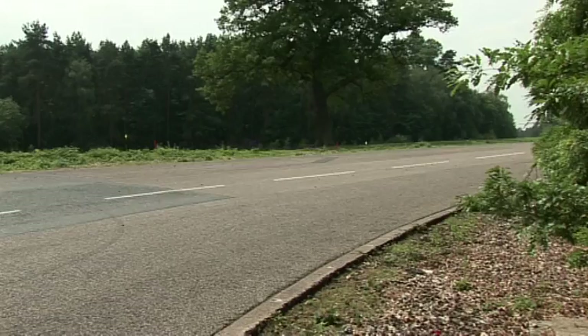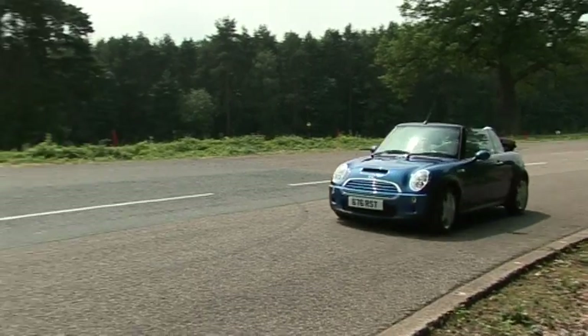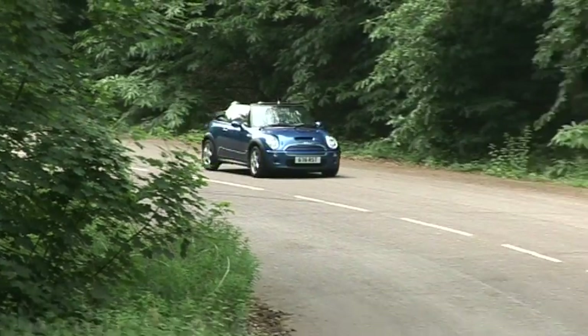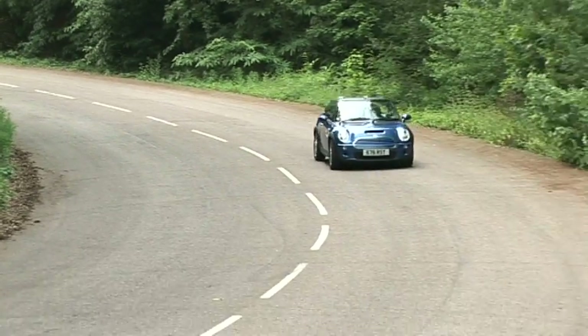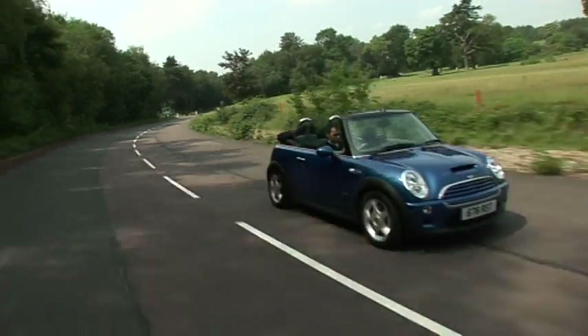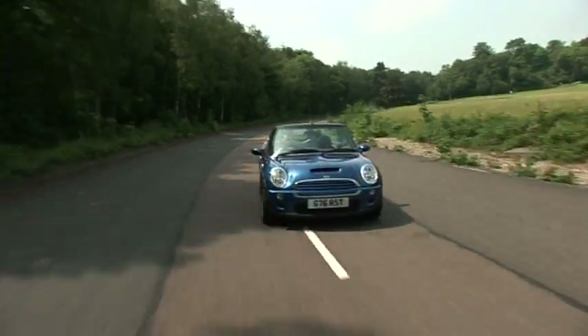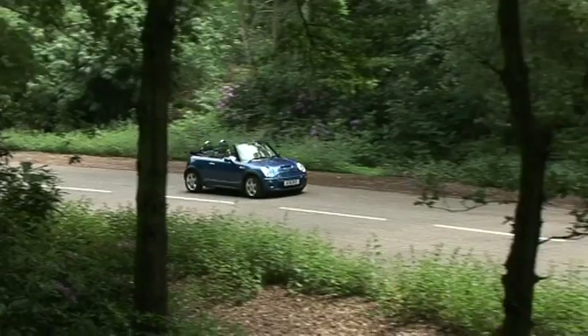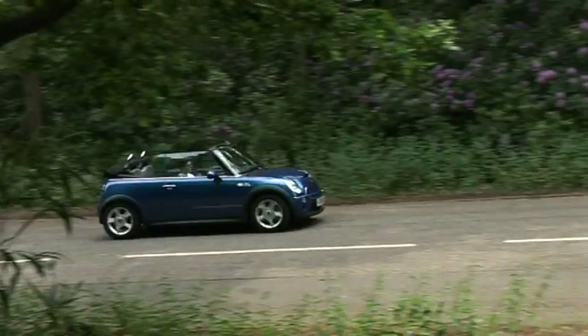But this comes at a price, and we don't just mean the extra £2,500 you'll have to find to buy the convertible. The stiffening built into its body adds a hundred kilos, and this takes its toll on performance. All the engines seem to cope well enough though, and the Cooper S and John Cooper Works packages give the car real performance. The only engine that's not available in the convertible is the diesel.